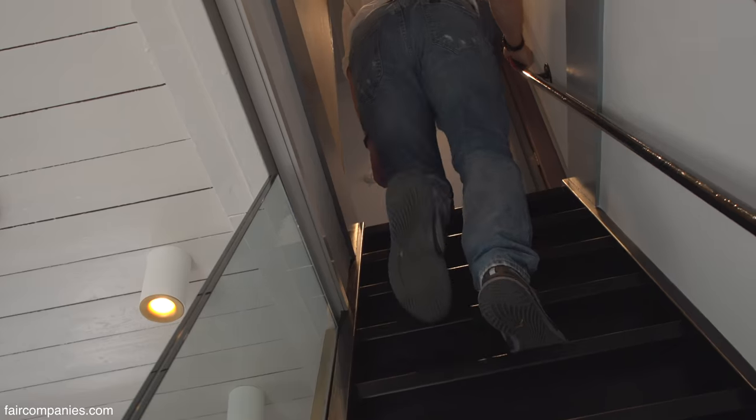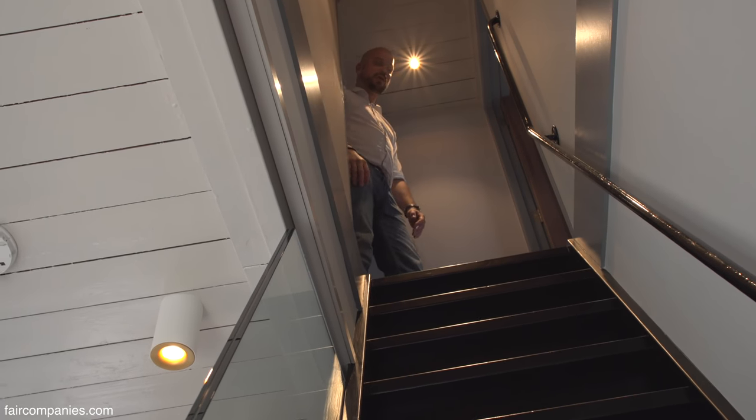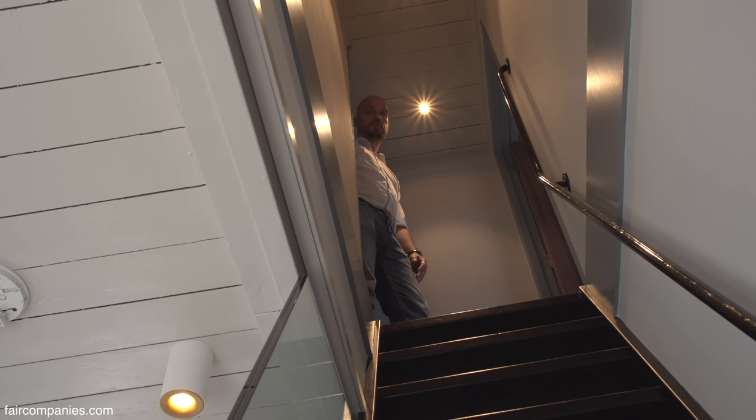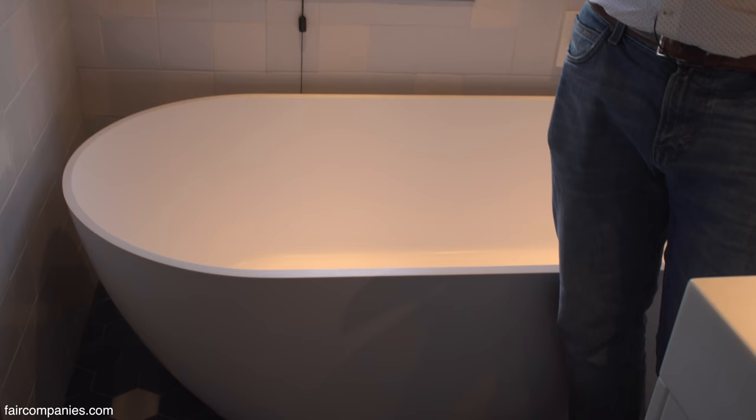The stairs are pretty steep because there's not a lot of space, but you still need to move a couple of meters up. Some original parts have been kept — the wooden ceiling and these beams are all original.